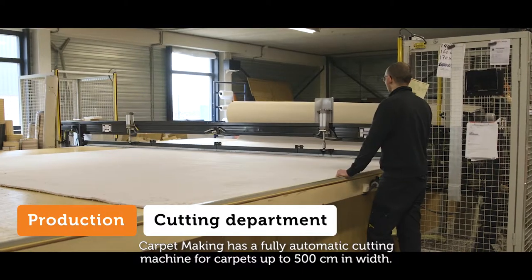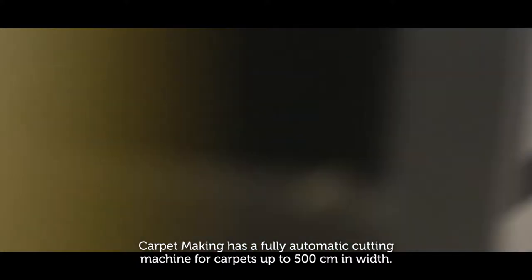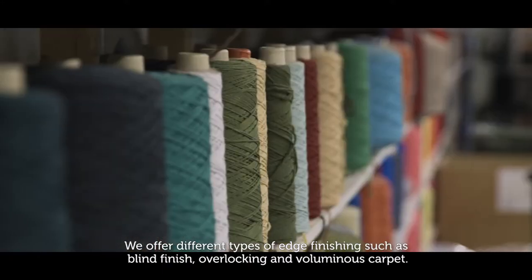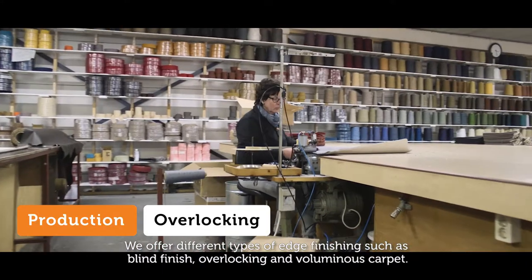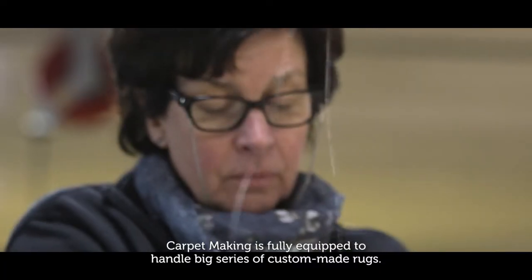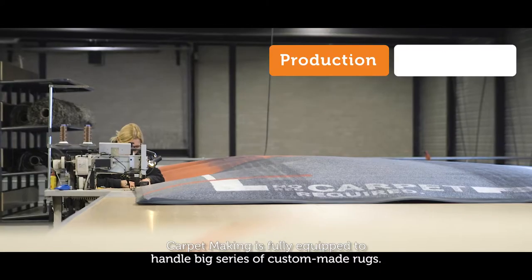Carpet making has a fully automatic cutting machine for carpets up to 500 cm in width. We offer different types of edge finishing, such as blind finish, overlocking, and voluminous carpet. Carpet making is fully equipped to handle big series of custom-made rugs.